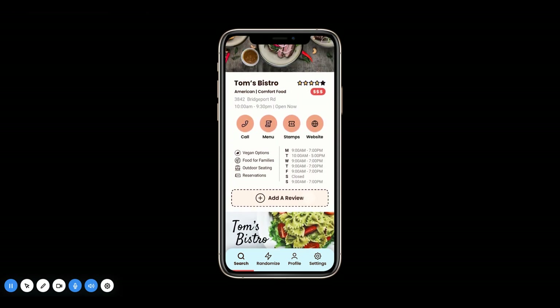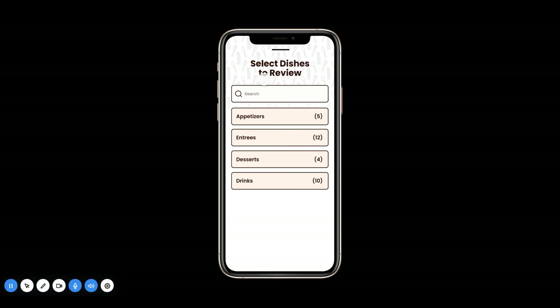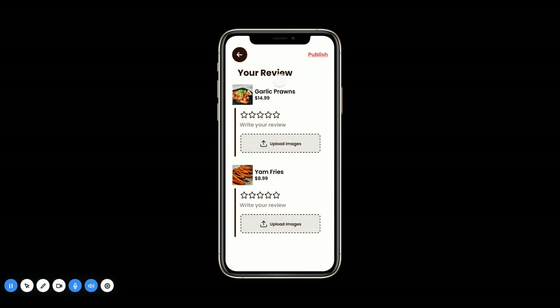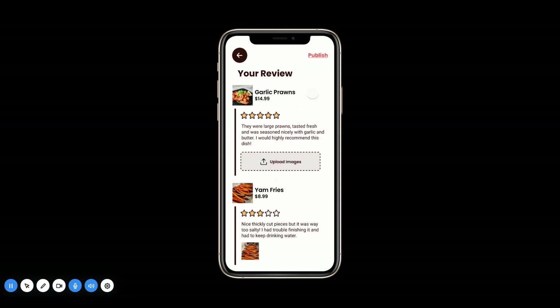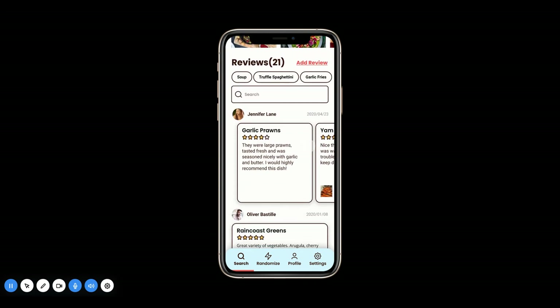Now that we're done looking at the main page, say we want to add a review — we can just click 'Add a Review.' This will pull up the add a review section. You can either search for the dishes you just ate or click through the different buttons. In our case, we'll click garlic prawns and yam fries as the dishes to review. Hit next and it automatically populates — you can start rating the dish, type in your review, and upload pictures, which will automatically attach to the review. Click publish when you're ready. This confirms your review is published, and you can see it added in the review section with garlic prawns and yam fries.